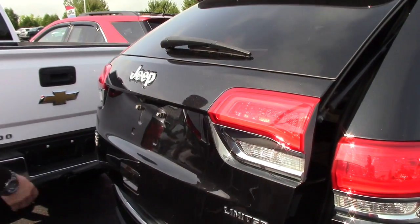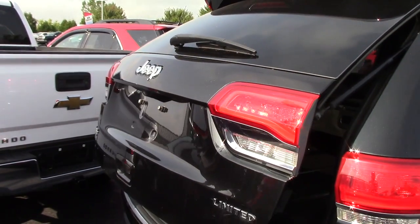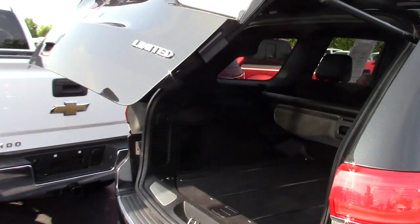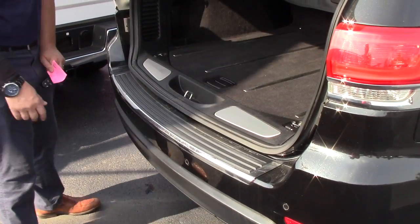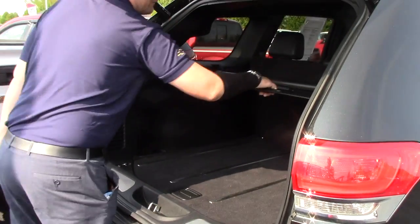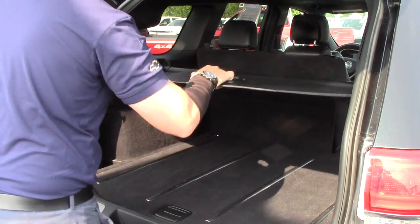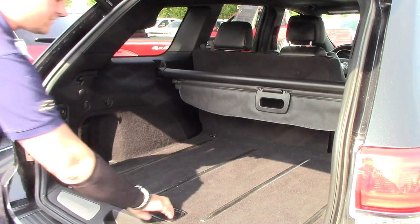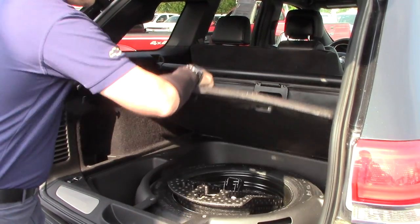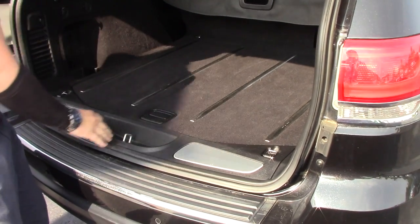This does have rear park assist as well, and a rear hatch that's automatic, which is nice. Your rear park assist will beep at you when you get close to something, and you obviously have the privacy shade here as well. You can take that out and your dog can play back here, and you also have a full-size spare tire in the back.